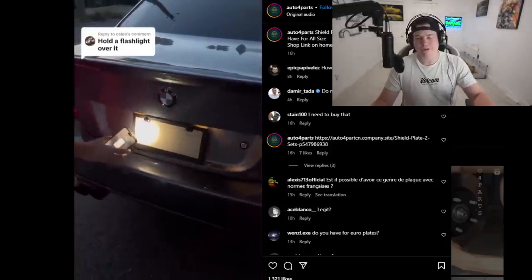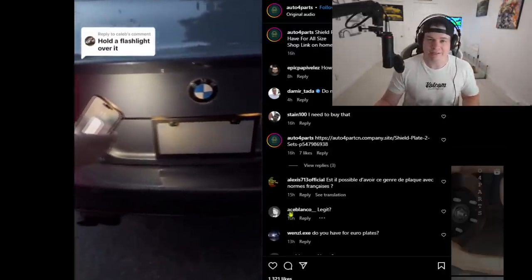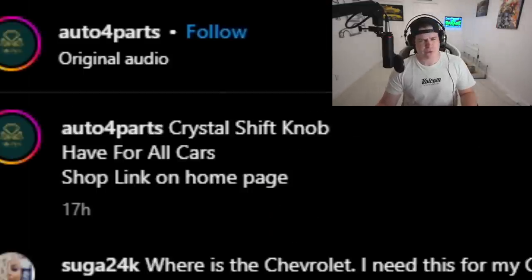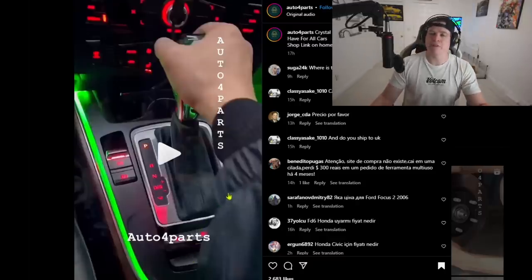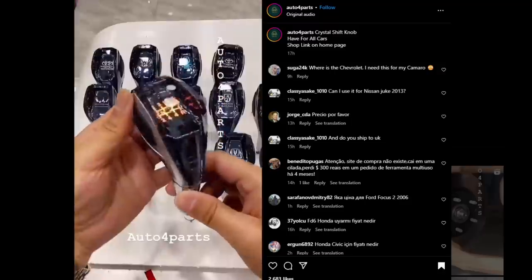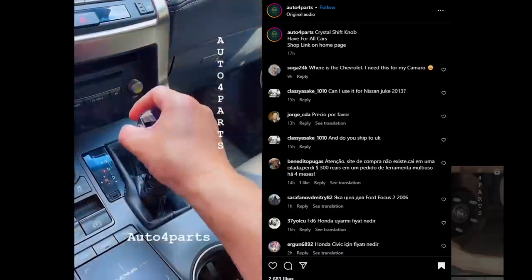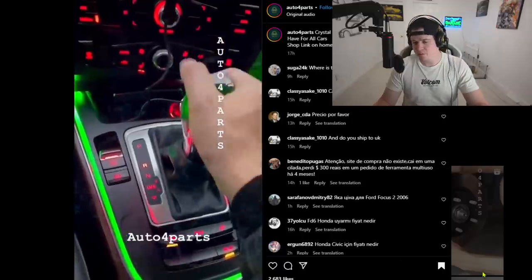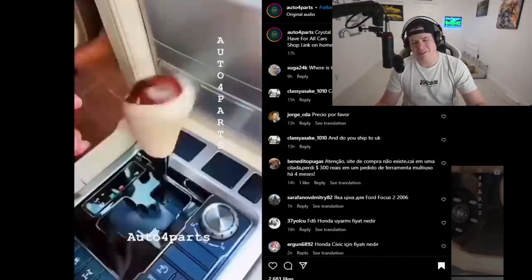In the 528i, that's not the move. In concept it's cool but in practice, no. Don't do it. I'm sure some idiots will buy this, wire it wrong, and create an electrical fire. Next product: crystal shift knob for all cars. It's not actually a shift knob, it's a gear selector, but whatever. They play some really shitty music too.